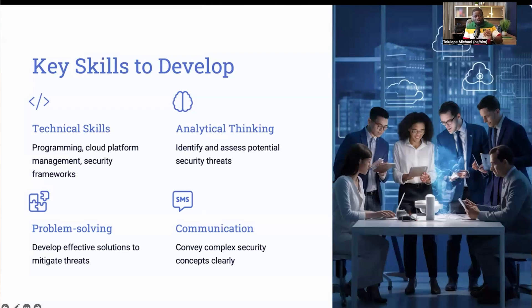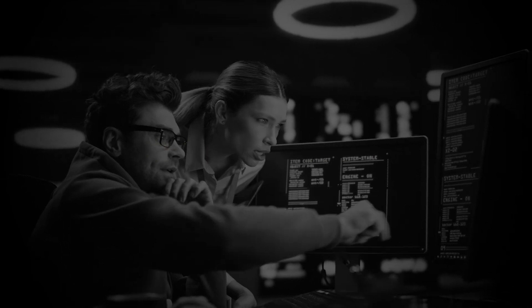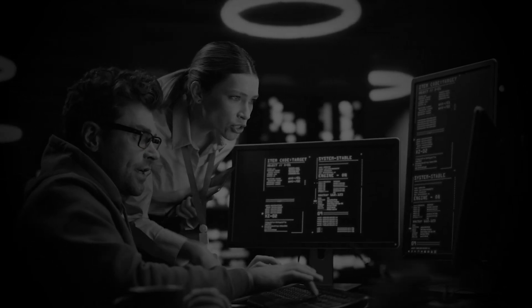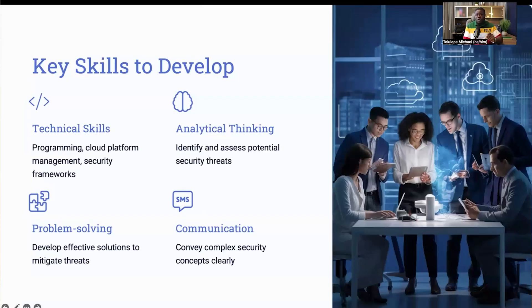Equally important are soft skills. Analytical thinking helps you identify and assess potential security threats. Problem solving skills enable you to develop solutions to mitigate these threats. Strong communication skills are essential for working with cross-functional teams and conveying complex security concepts in an understandable way. For example, you will often need to explain security protocols to non-technical team members or collaborate with developers to ensure security is integrated into application development. A combination of all these skills will ensure you are fully equipped to take on this role and excel in it.